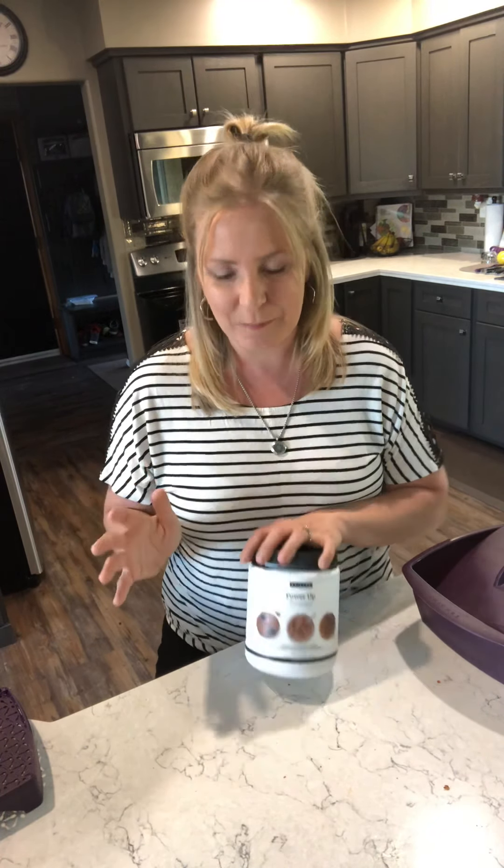So I'll pack that protein into some Power Up pancakes, waffles, and you can even bake with it and put it into granola bars. I've even put it into our chocolate pudding to add that protein punch.